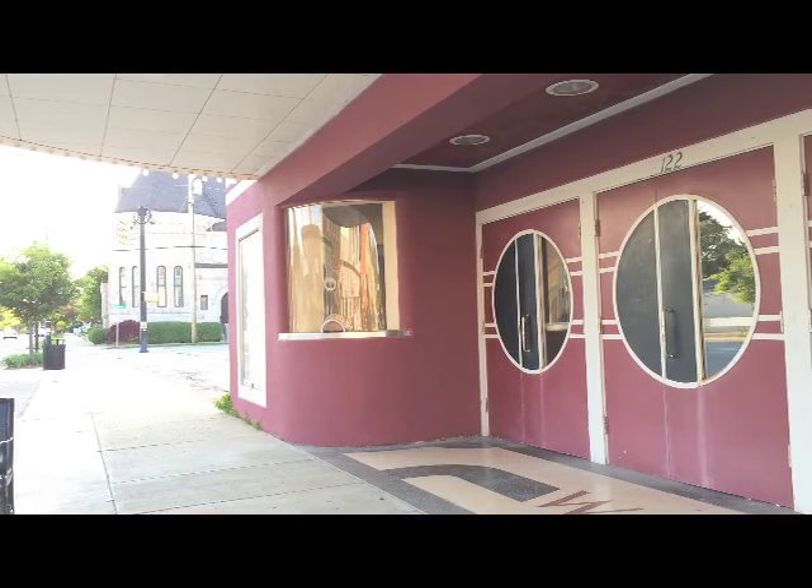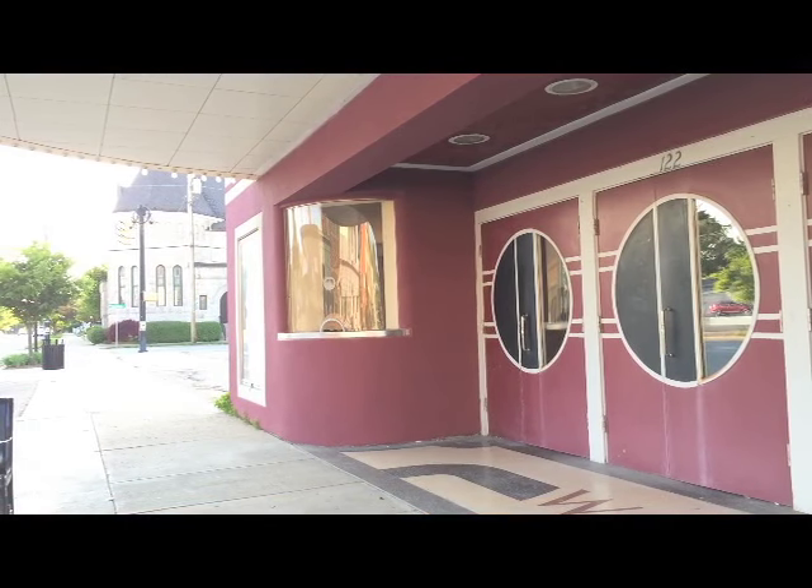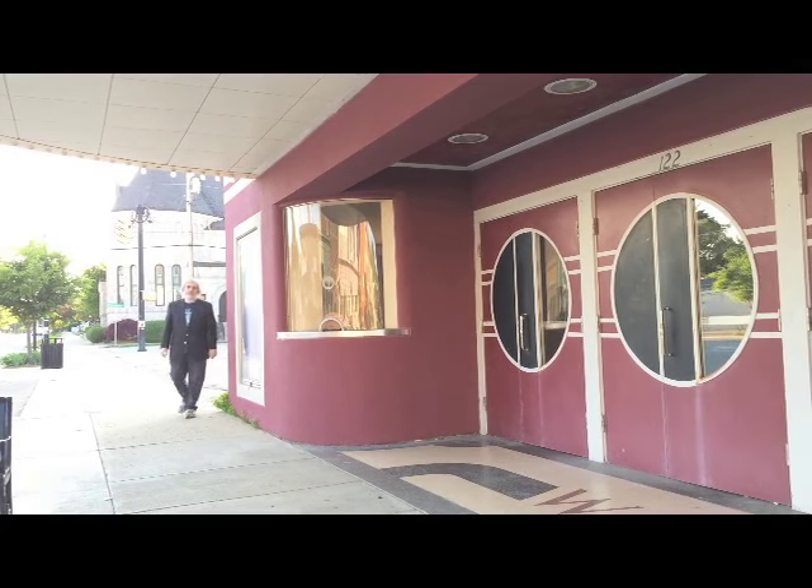We're here in historic Greenfield, Indiana, the birthplace of poet James Whitcomb Riley, trying to talk to the elusive film historian Eric Grayson, who's about to embark on a new project to restore Little Orphan Annie. Oh, there he is!